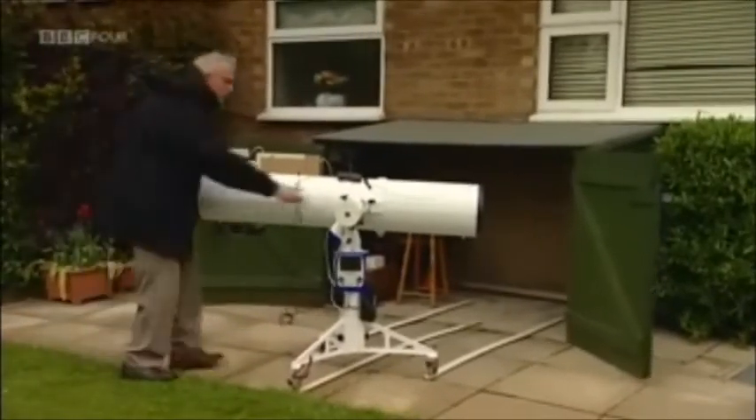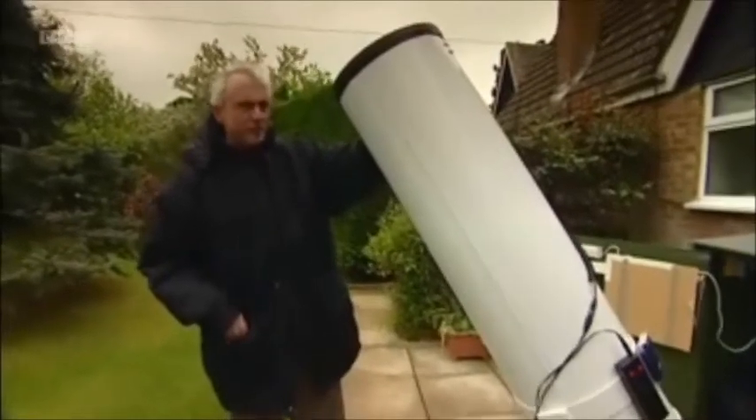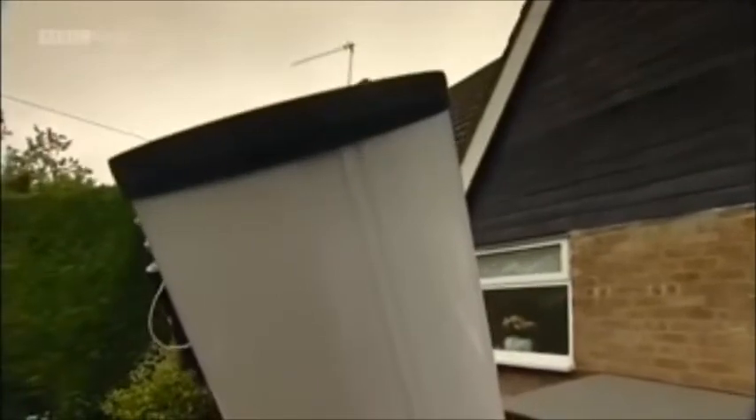This is my 10-inch Newtonian F6.3, and it's ideal for planets — the one I use purely for imaging the moon and planets. For looking at planets, you have to assess the atmospheric seeing: how turbulent the atmosphere is. You're looking through 20 miles of atmosphere, and everything is scintillating, but now and again you get very calm conditions when the atmosphere is stable at ground level and at the jet stream level. Under those conditions, the views of planets are absolutely mind-blowing, and that's when I use this telescope a lot.